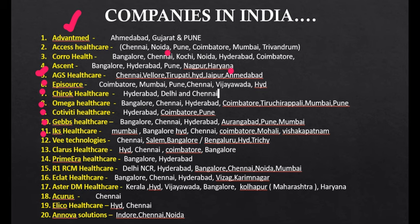Continuing with the list: Cotiviti is in Hyderabad, Coimbatore, and Pune. GeBBS Healthcare is in Bangalore, Chennai, Hyderabad, Aurangabad, Pune, and Mumbai. IKS Healthcare is in Mumbai, Bangalore, Hyderabad, Chennai, Coimbatore, Mohali, and Visakhapatnam. VTechnology is in Chennai, Salem, Bangalore, Hyderabad, and Trichy. Claras Healthcare is in Hyderabad, Chennai, Coimbatore, and Bangalore. Primiera is only in Bangalore and Hyderabad. R1 RCM is in Delhi, Chennai, Hyderabad, Bangalore, Chennai, Noida, and Mumbai. Ekla Healthcare is in Bangalore, Chennai, Hyderabad, Vizag, and Karimnagar. Astra DM is in Kerala, Hyderabad, Vijayawada, Bangalore, and Maharashtra. Akaras Healthcare is in Chennai. Elico Healthcare is in Hyderabad and Chennai. Anova Solutions is in Indore, Chennai, and Noida. In the next video, more companies will be added.